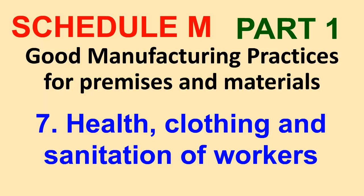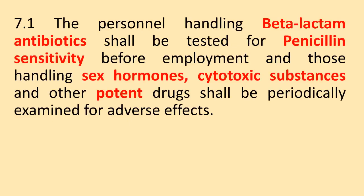Schedule M, Part 1: Good Manufacturing Practices for Premises and Materials — Health, Clothing and Sanitation of Workers. The personnel handling beta-lactam antibiotics shall be tested for penicillin sensitivity before employment, and those handling sex hormones, cytotoxic substances and other potent drugs shall be periodically examined for adverse effects.